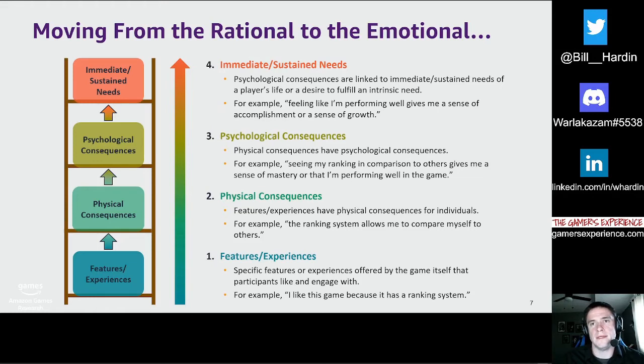People often buy games with features that satisfy personal emotional needs, and they rationalize playing by discussing specific features and functional benefits. Ladders consist of four aspects indicating the relationship between a game's features and a player's immediate or sustained needs. Starting with tangible features, we move from the rational to the emotional throughout the interview process — beginning with features, systems, or experiences offered by the game that participants like. An example response: 'I like that this game has a ranking system.' Features and experiences have physical consequences; for example, 'The ranking system allows me to compare myself to others.'